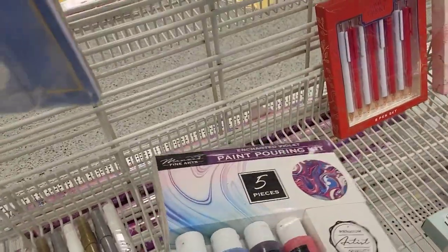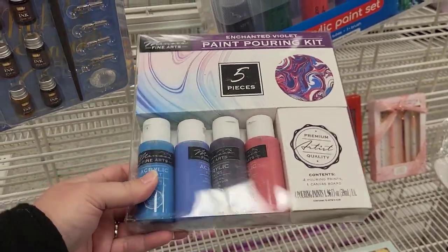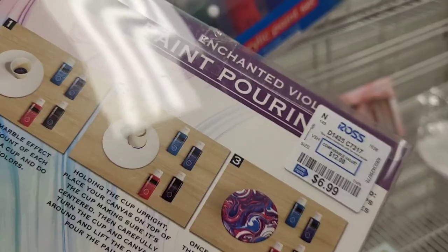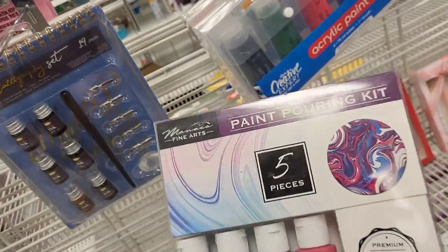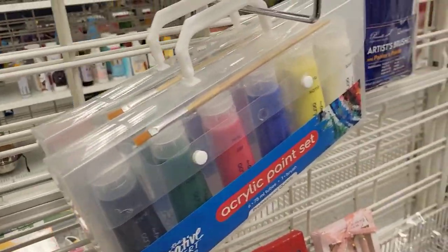We got a little paint pouring kit here - five pieces. I have never done paint pouring as well, I need to get on it. $6.99 for this set. I thought that was a great deal because some of these acrylic pour paints at Michael's - you guys have seen the prices on some of them - scary.